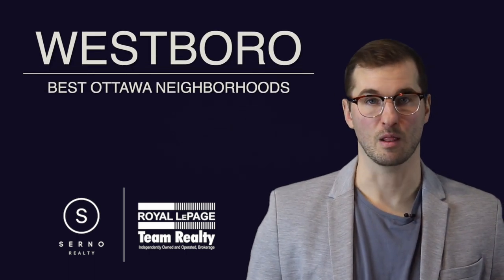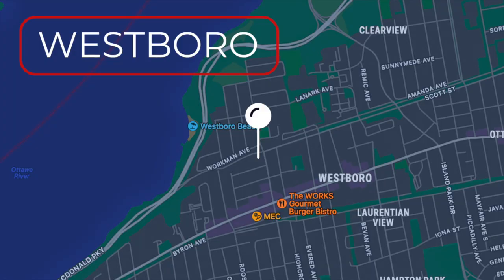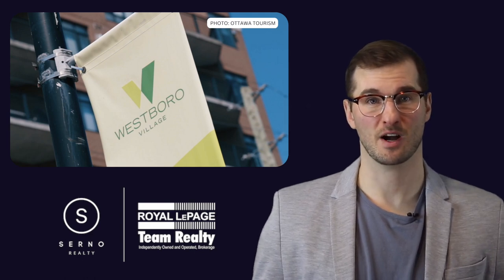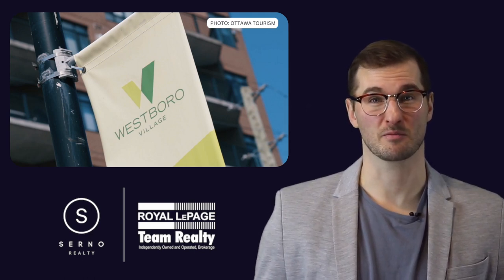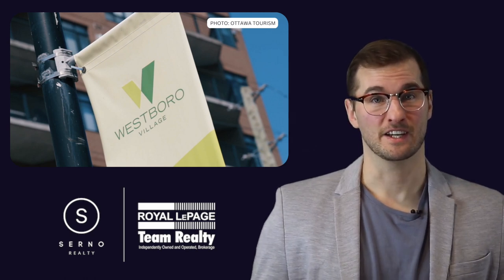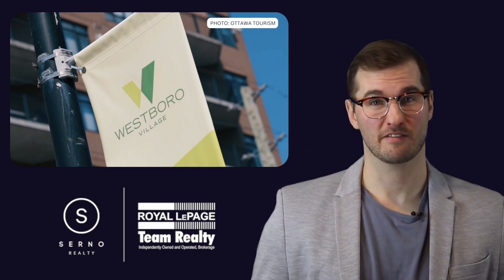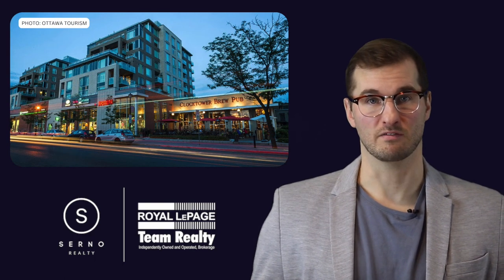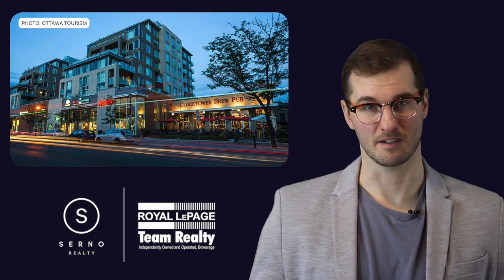Number 3: Westboro. Located just 10 minutes from downtown Ottawa is the vibrant community of Westboro. Its development took place in the early 1940s and its close proximity to the Ottawa River makes for some of the more expensive real estate in the city. Population-wise, it's more than 5 times smaller than Barrhaven and has a much different feel — some would describe it as more of a village, as many properties are within walking distance to nearby stores and amenities.